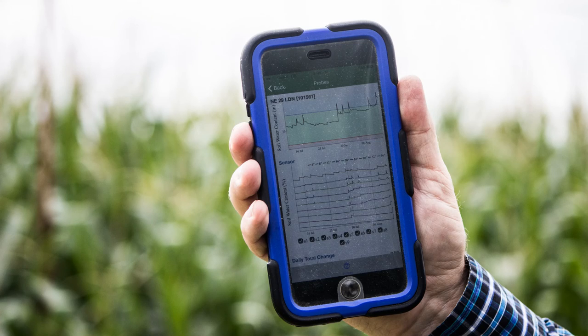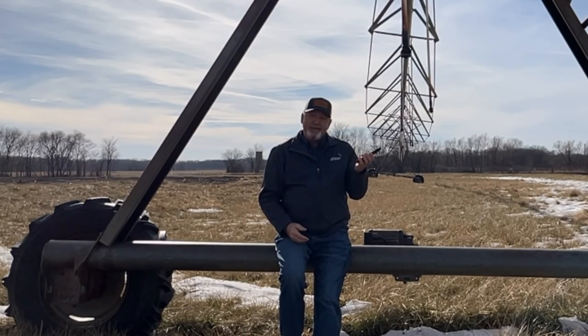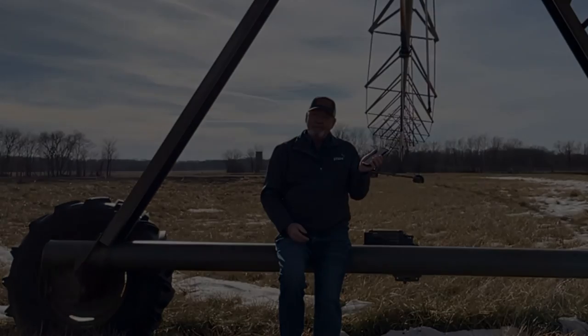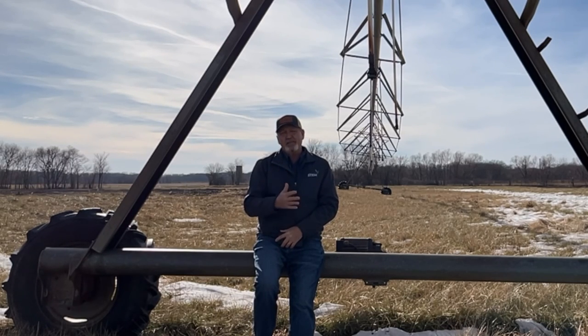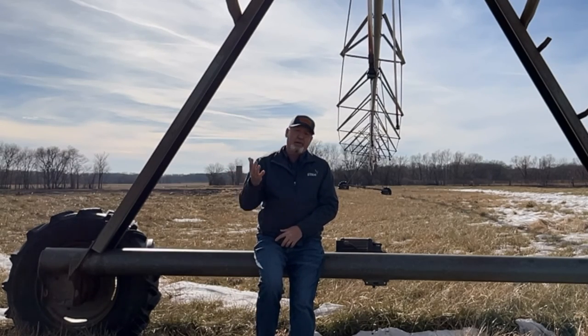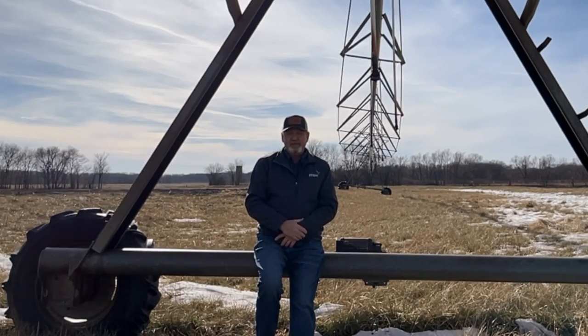Another cool thing is pivot monitoring — using all that technology and controlling it from your phone. It is now a very common practice for a farmer to hire a consultant, someone with expertise and knowledge about plant health and irrigation systems, and they rely on that consultant to give them good information to use as the irrigator.